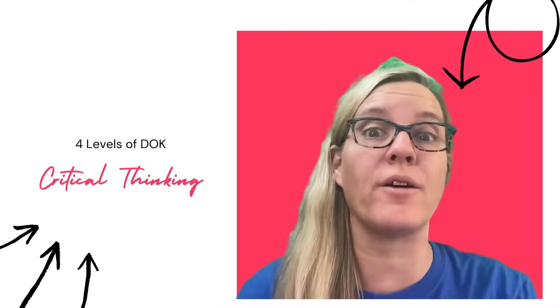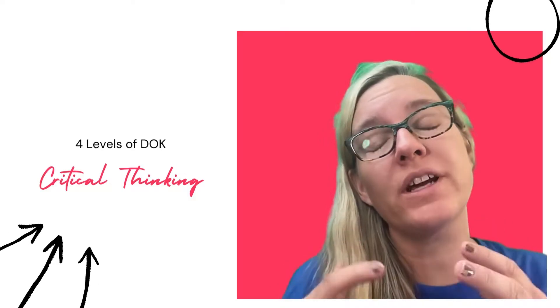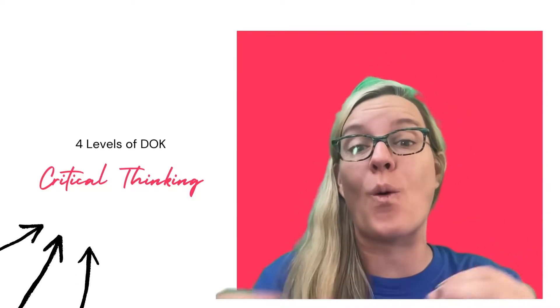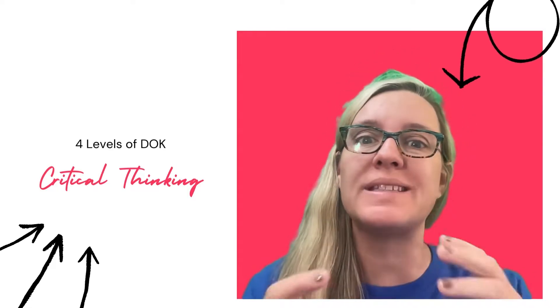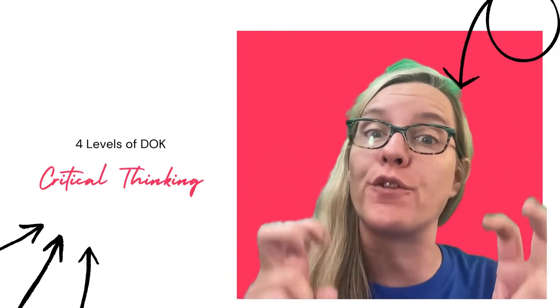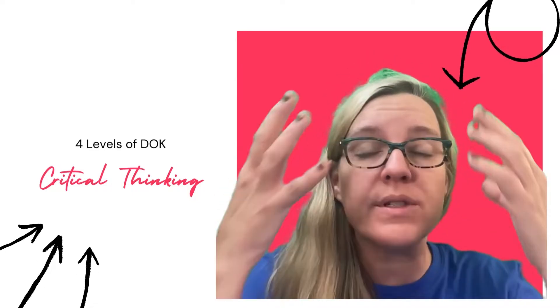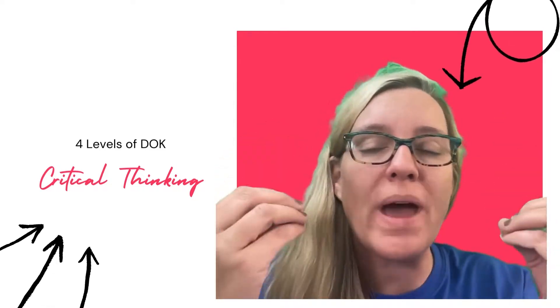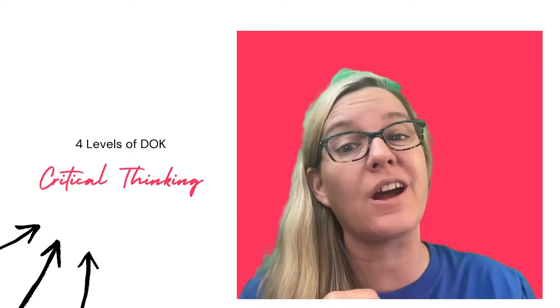I am really passionate about depth of knowledge, DOK. It's how much critical thinking is in the lesson or the activity. A pitfall that we can fall into is thinking about verbs. Critical thinking is not about the verbs, but rather how much 'figure it out' students' brains are sweating, doing complex reasoning. And that's actually really hard to measure.